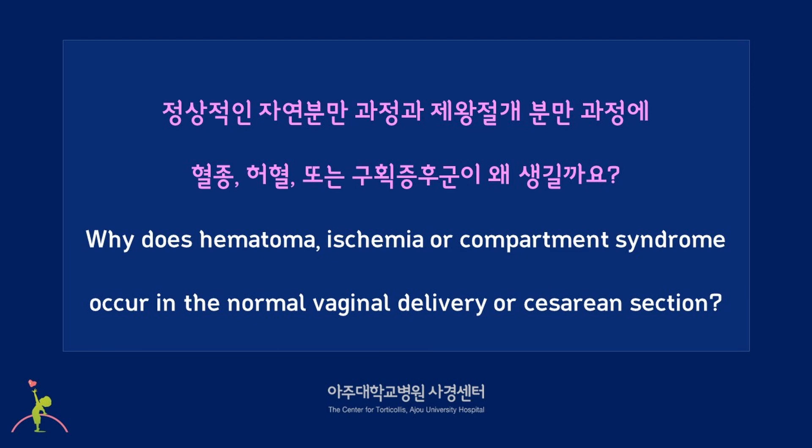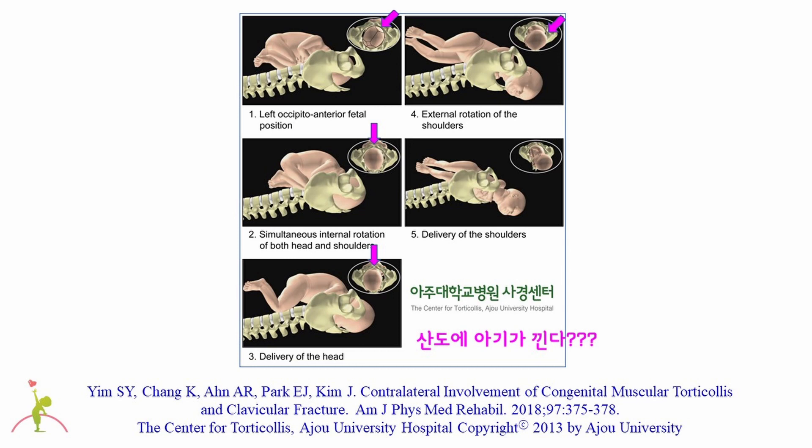Getting back to congenital muscular torticollis — why does hematoma, ischemia, or compartment syndrome occur during normal vaginal delivery or cesarean section? For hematoma to occur, trauma such as hitting or striking the body may be necessary. For ischemia to occur, the blood vessels of the sternocleidomastoid muscle need to be blocked, and it is not easy to block thin, small blood vessels selectively. Why does compartment syndrome occur in children born normally without any trauma? Some people say a baby can get caught in the birth canal, but the neck is thinner than the head or shoulders, so it is unlikely that a baby's neck is caught.